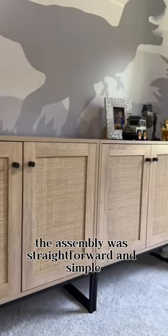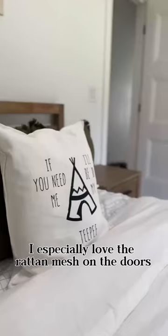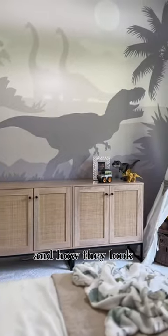The assembly was straightforward and simple, and the cabinets are durable and beautiful. I especially love the rattan mesh on the doors and the soft-close cabinet features. I'm so happy with these cabinets and how they look.